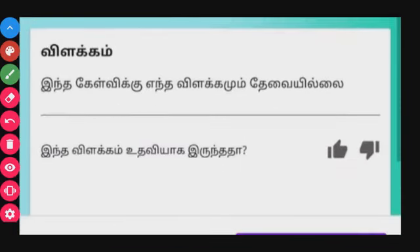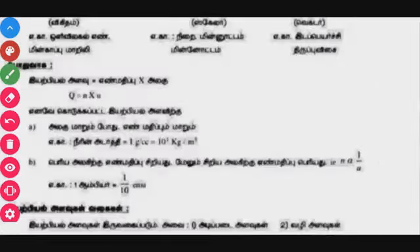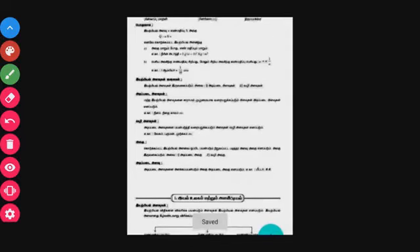If your answer is wrong, it is clearly indicated. You will also have notes available within each chapter. So this app is very helpful for Tamil medium students.